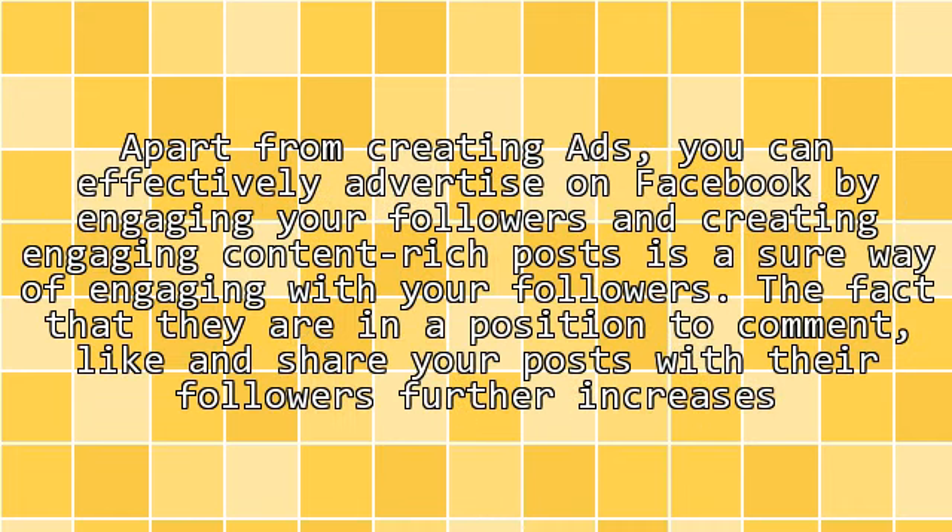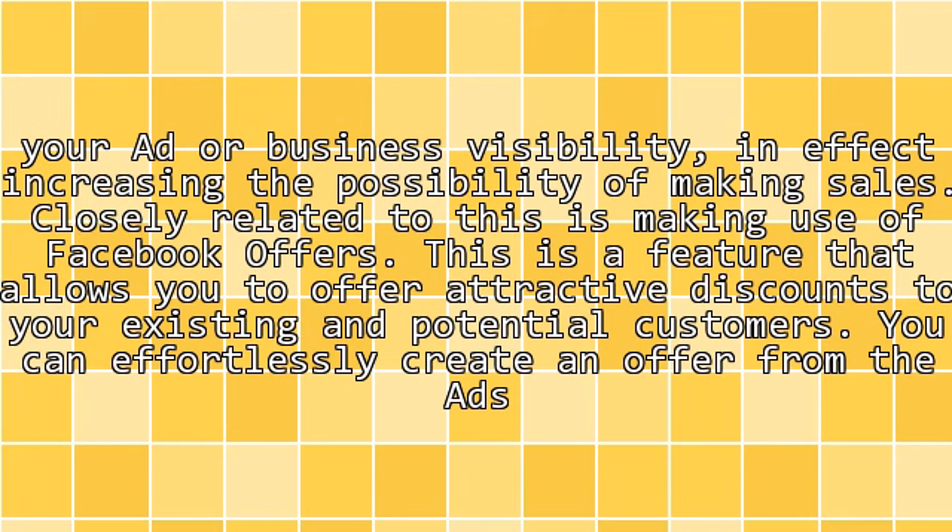Apart from creating ads, you can effectively advertise on Facebook by engaging your followers. Creating engaging, content-rich posts is a sure way of engaging with your followers. The fact that they are in a position to comment, like, and share your posts with their followers further increases your ad and business visibility, in effect increasing the possibility of making sales.